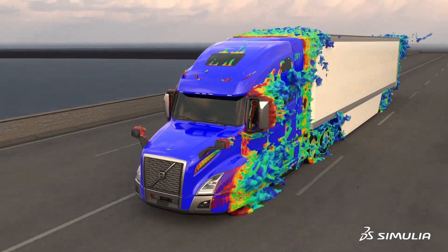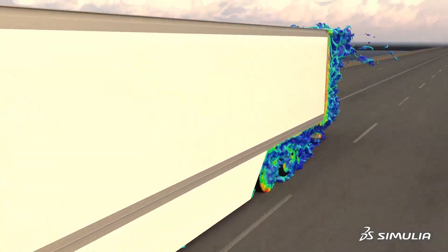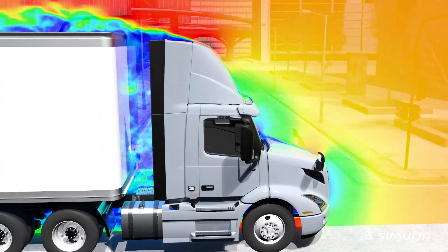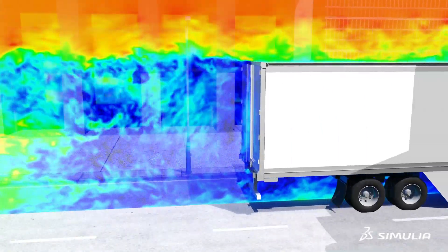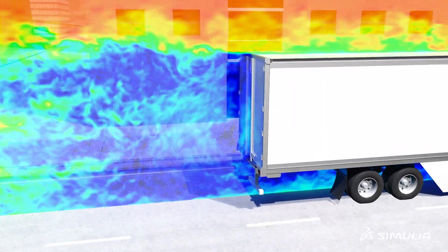When it comes to pure electric trucks, aerodynamics is a direct contributor to range extension. For commercial vehicles, if you can reduce the number of batteries or the amount of battery you carry, it's a direct increase to the customer's payload. So aerodynamics becomes very important on an electric vehicle.